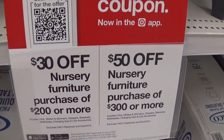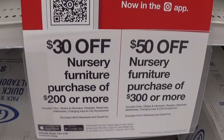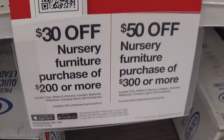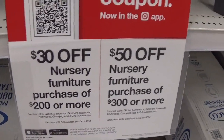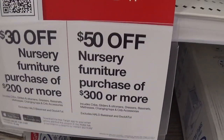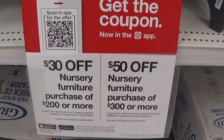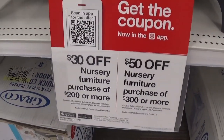Here's another nice offer: if you spend $200 or more in nursery furniture — excluding the Halo bassinet and DockATot — you're going to get a $30 off coupon, and if you spend $300 you get $50 off. So if it's time to get some baby furniture for a nursery, this would be a really good time to do it.